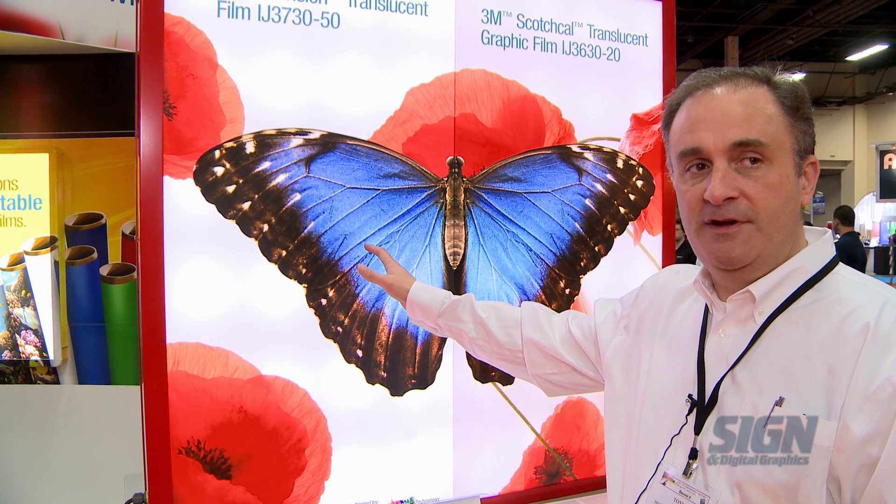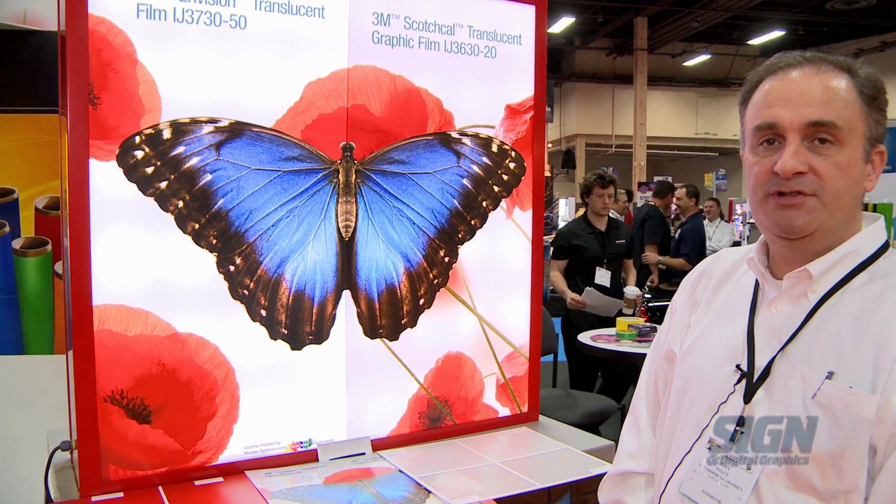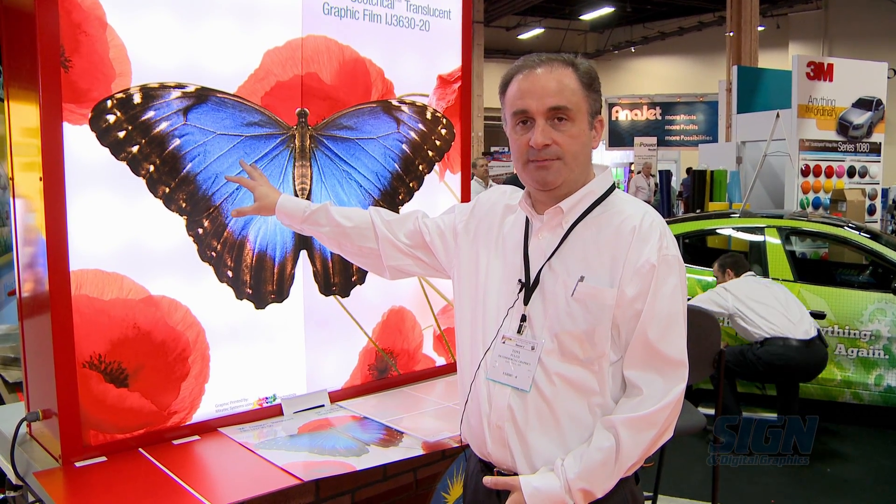Contrast that to the new Envision Translucent Film IJ 3730-50, which has about 50% transmission. So we're going from 20% transmission to 50% transmission.